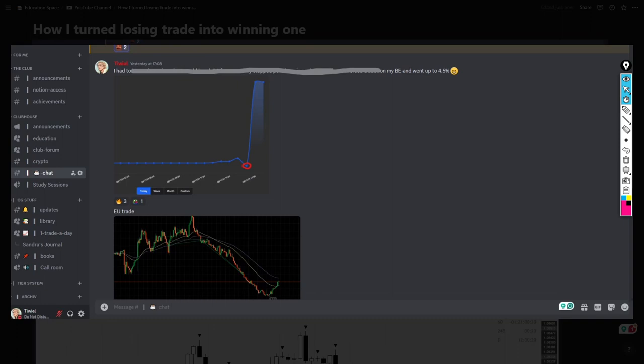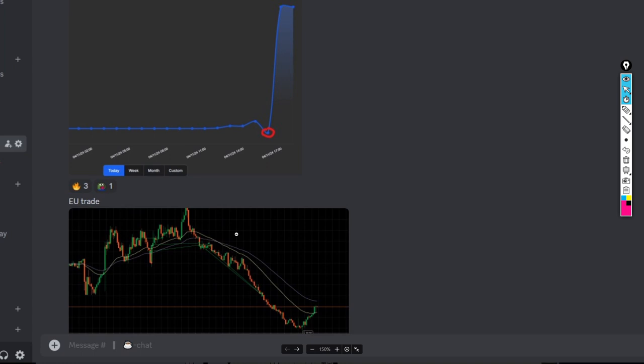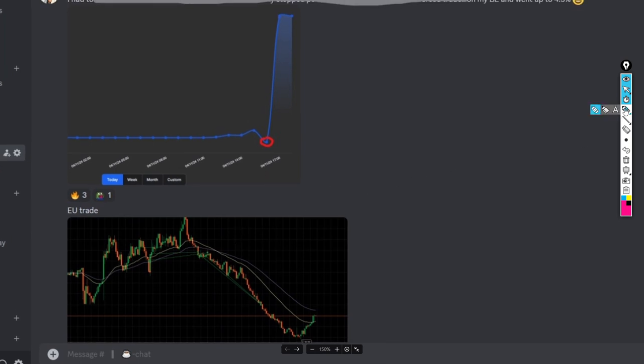I'm going to show you how I take a losing trade and transform it into a winning position without chasing the price. This will be a step-by-step process of a few trades I took recently and how I eventually scaled to double or triple the profits. This is the trade we're going to be talking about.